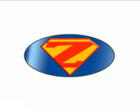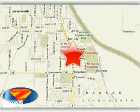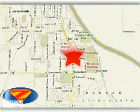At Danny's Eck Ford, we work hard to cultivate long lasting relationships with customers. We're conveniently located at 4501 South 4th Street in Leavenworth, Kansas.